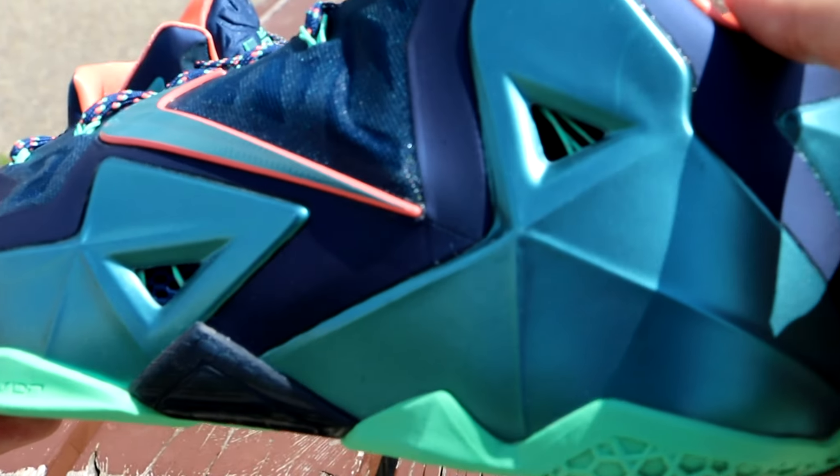We have a brave blue breathable mesh over the rest of the upper. The swoosh is coated with that atomic pink — it looks both pink and orange at the same time. You have the same design on the swoosh that you had on the King's Pride, that sort of cool little LJ design is what it's supposed to look like.